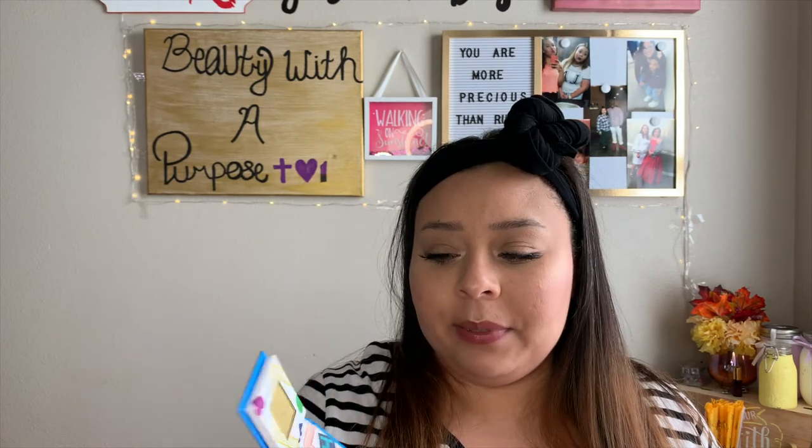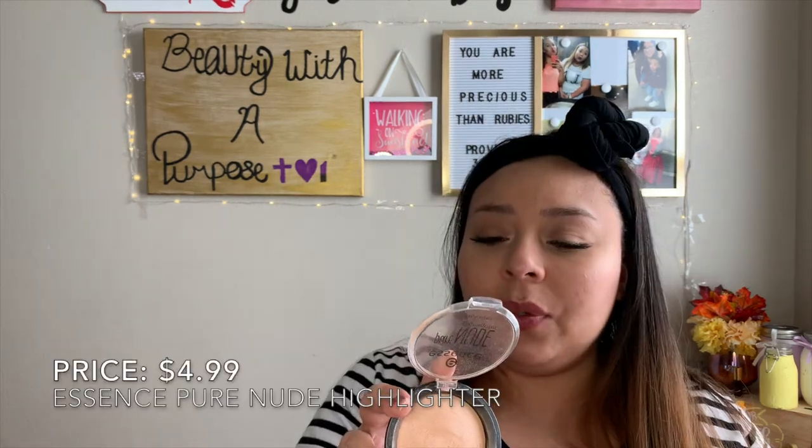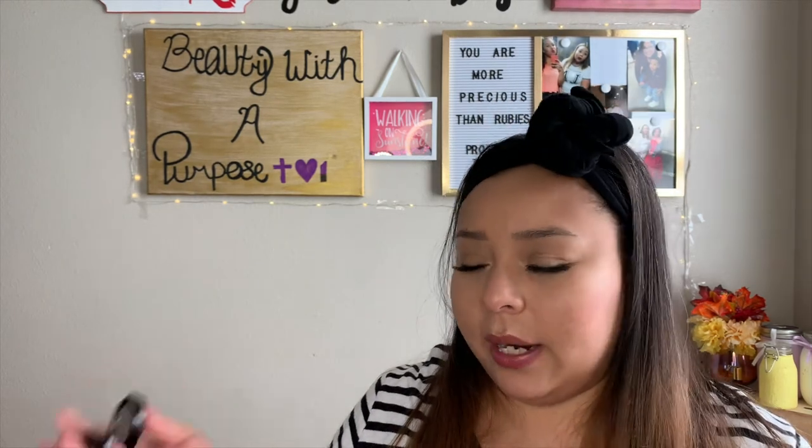One more eyeshadow I'm getting rid of is this Game Night eyeshadow — I'm just not going to reach for that color. It came in my Ipsy in their Tetris collection. Also getting rid of my Essence Pure Nude highlight — it's just way too light for me, it casts like a shadow on my face rather than highlights it. Another eyeshadow I'm getting rid of is this Vincent Longo eyeshadow in the shade Don't Speak — it's a great eyeshadow, but I'm never going to reach for a single gray eyeshadow.